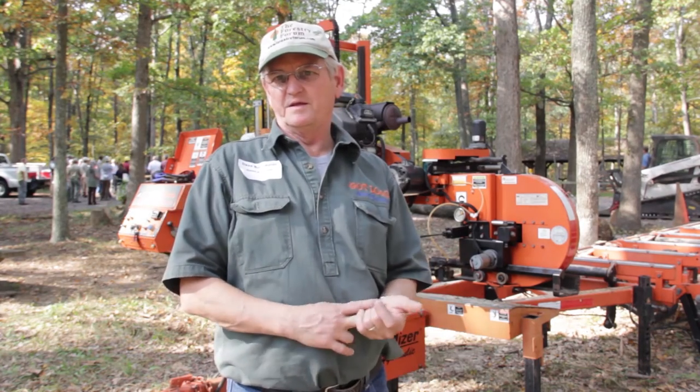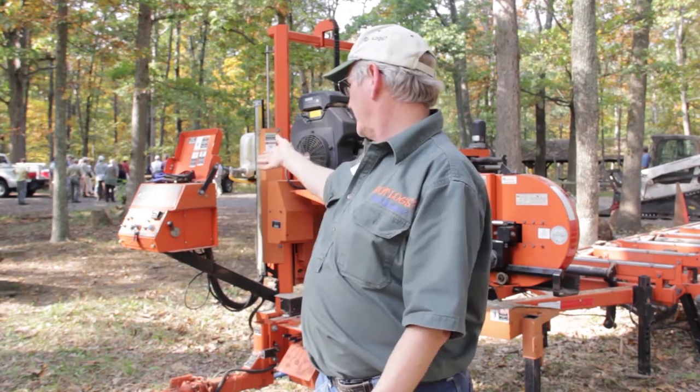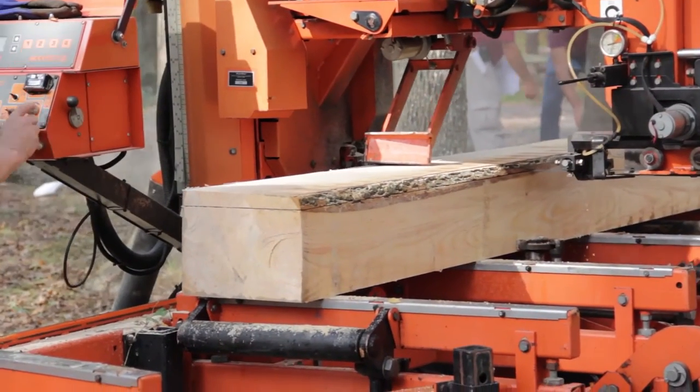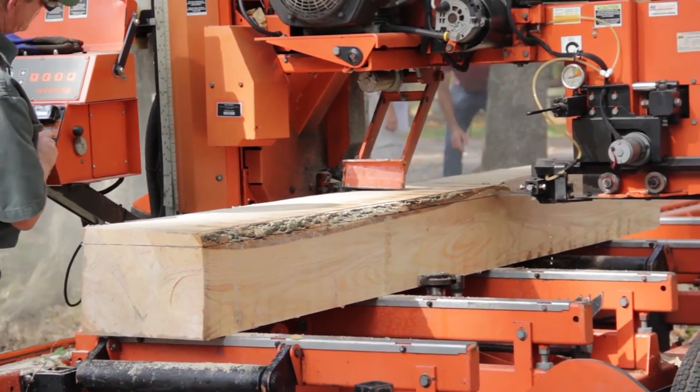Sometimes the customer wants a specific width, sometimes they want whatever the log will yield. It really depends on what the target finished product is going to be for width or thickness. For thickness, the mill has a computer on it and I just set it for whatever thickness boards and it calculates for the blade loss, so the boards are consistently the same thickness all the way through.